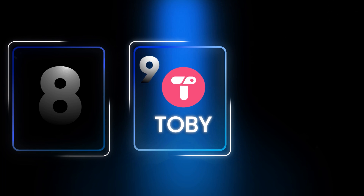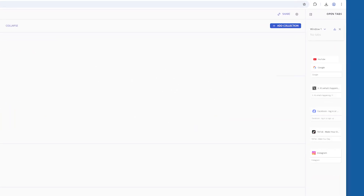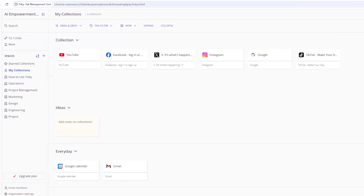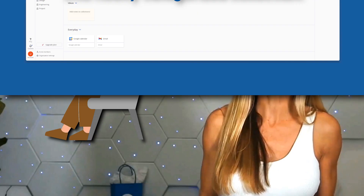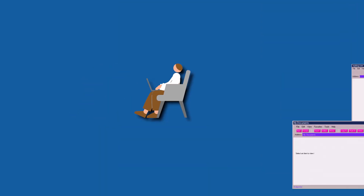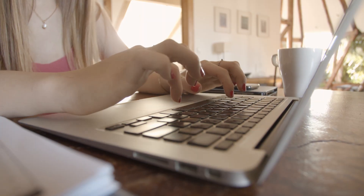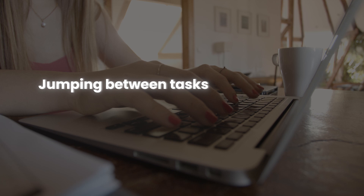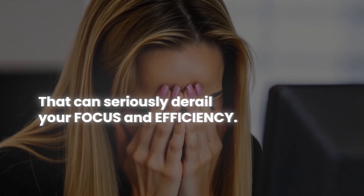Before discovering Tobii, I relied on Google Chrome's native tab groups. But Tobii uses AI to intelligently organize and declutter your browser tabs into neatly categorized collections. If you're a productivity nerd like me, you know that context switching is the ultimate nemesis — that pesky habit of jumping between tasks, like bouncing between open tabs, that can seriously derail your focus and efficiency.